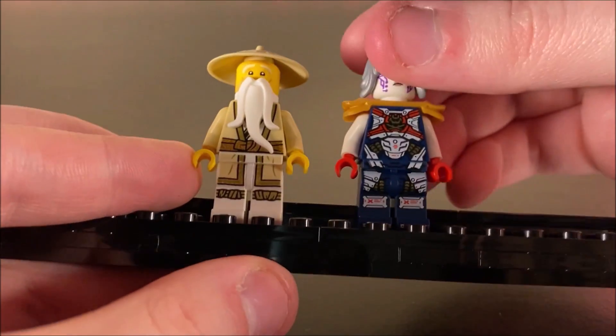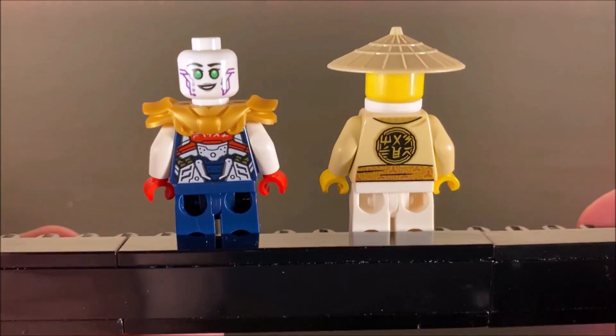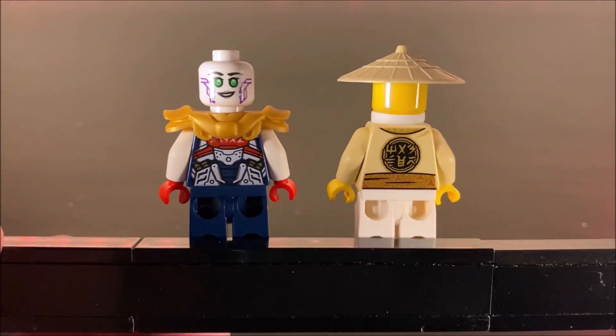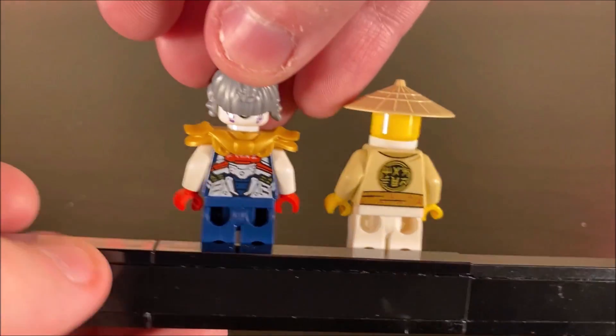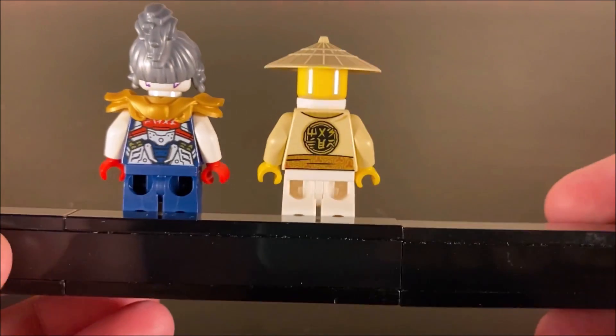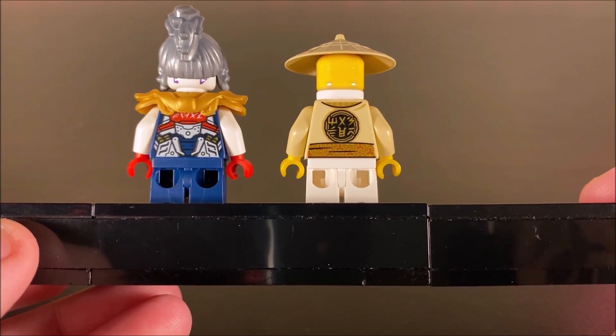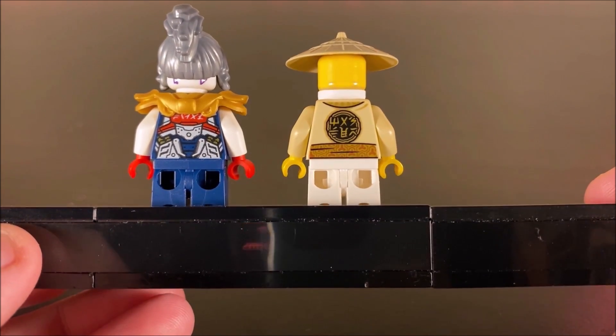Pixel does also have an alternate face — on the back she has a happy face, but I prefer the angry expression; I think that's more suitable for Pixel. Master Wu also has some back printing, but it's just a bunch of symbols. Feel free to let me know what it says down in the comments.